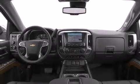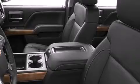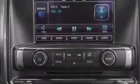Its top features and packages include a navigation system, Bluetooth cell phone integration, a locking differential, traction control and stability control systems, hill start assist, and a tire pressure monitoring system.